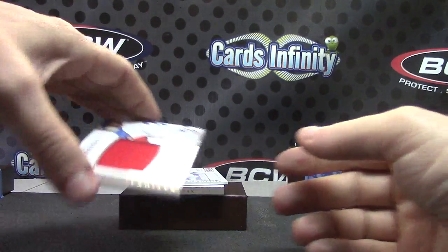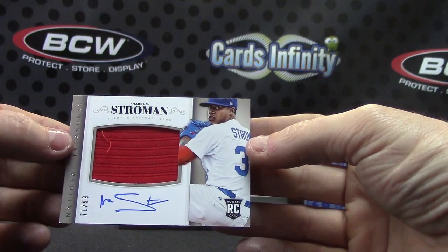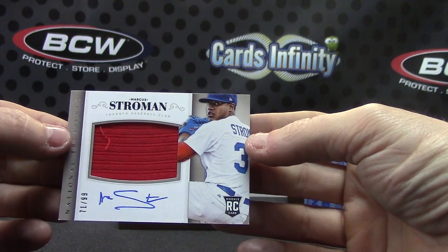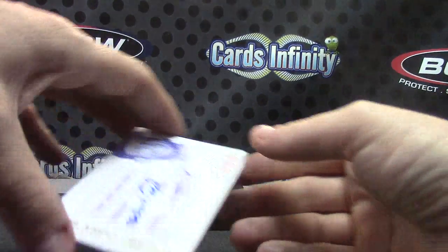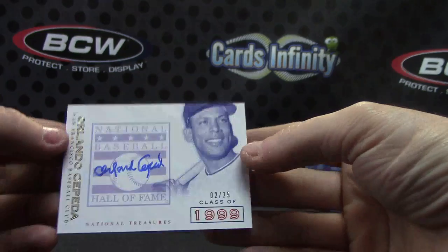71 of 99 — Marcus Stroman. Jersey — Orlando Cepeda, 2 of 25.